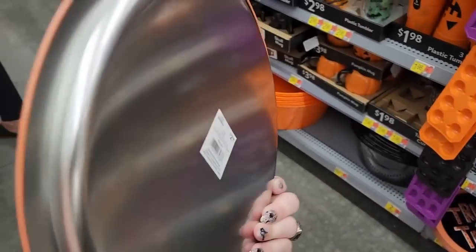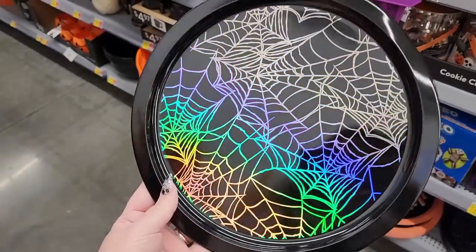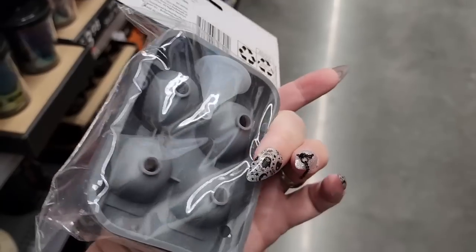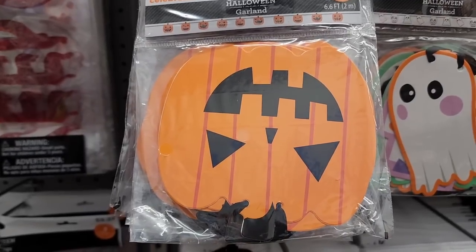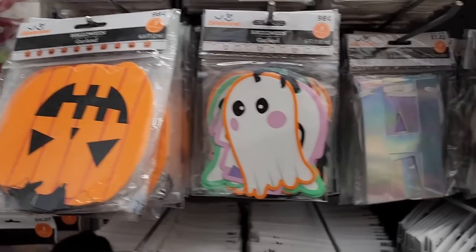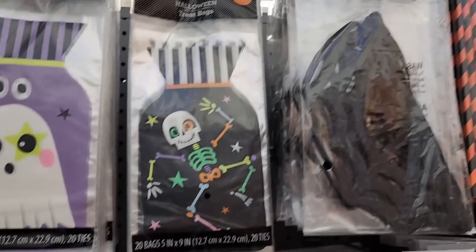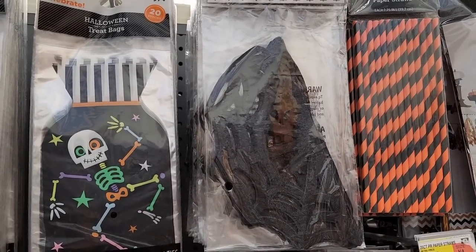$3.00 on this metal tray. $3.00 on this one. $3.00. $3.00. $3.86 — and you can make skull ice cubes. Look at this paper garland for a dollar — 6.6 feet. This is the only one that's not a dollar — it's $1.42. Then we also have this garland here — it's spiderwebs, it's 10 feet, it's $1.42.